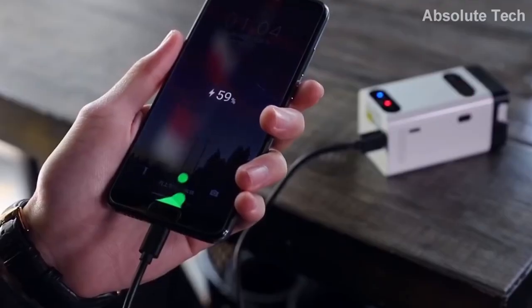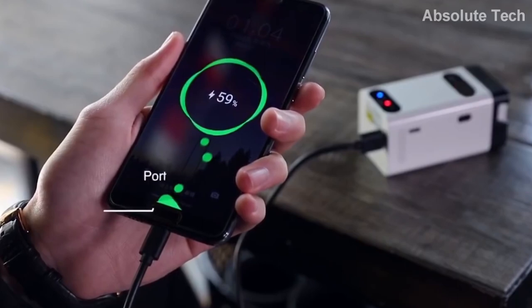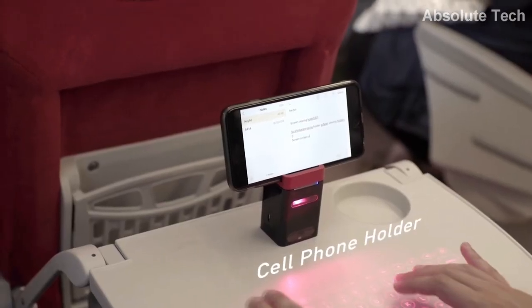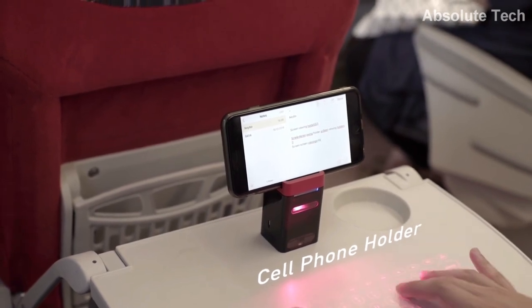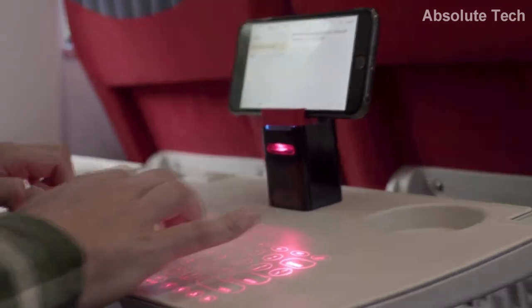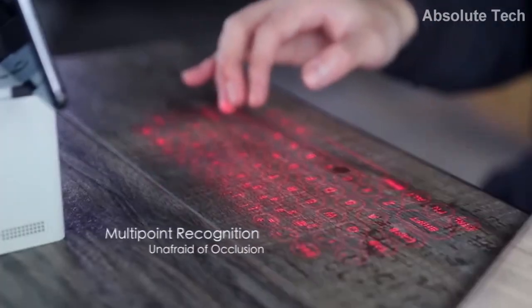It also has an inbuilt power bank which can be used to charge your phone or any other device. This keyboard is compatible with Android, iOS, Windows, and Mac operating systems. If you are looking for a portable keyboard, make sure to check this one out. Link is in the description box down below.